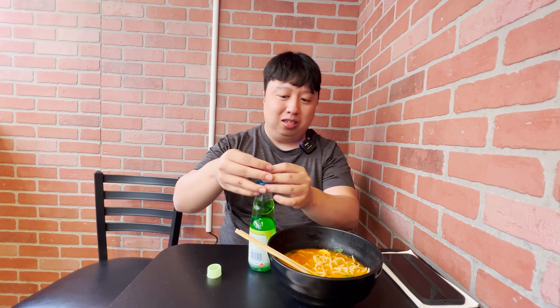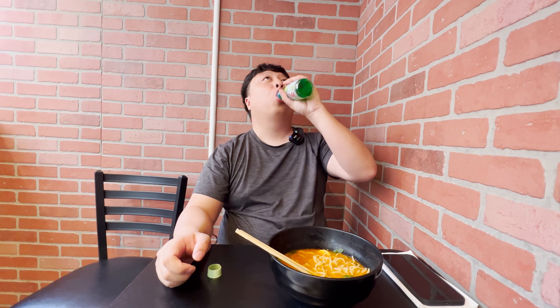I also got a Ramune too. This is the melon one — I wanted the melon cream soda, but they apparently sold out. It's okay — we'll try the melon Ramune. Pop this in and give it a try. Oh yeah, that makes the meal complete. I love Ramune, and this melon flavor is my favorite. Absolutely love it.